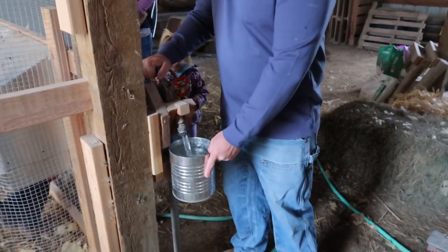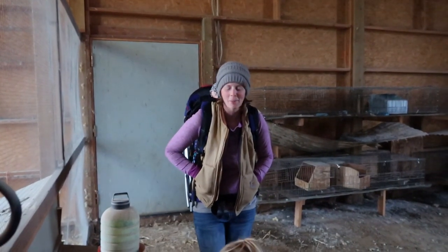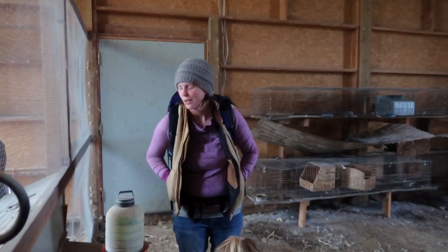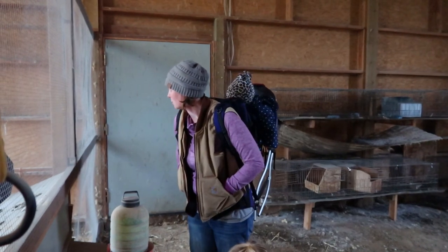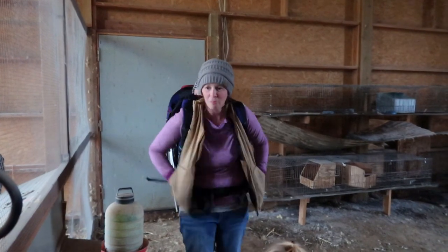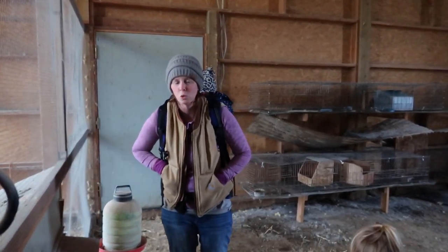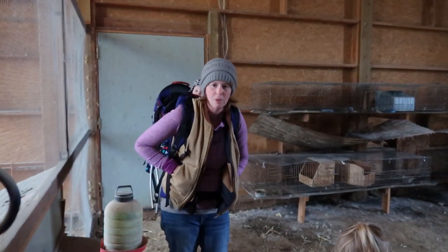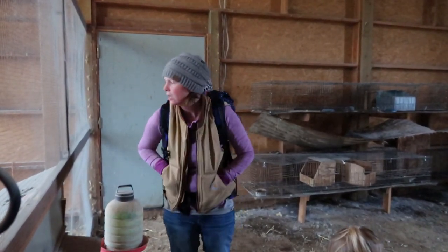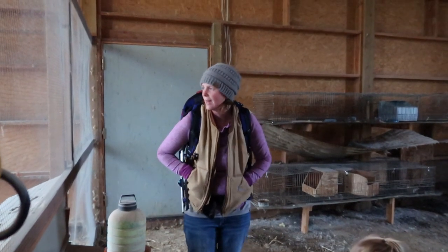As you know, our rabbits — none of them had any babies. So we thought about what we should do, and we decided to sell them because we didn't have babies. And actually, next spring we'd like to do some meat chickens, which would mean we wouldn't need the rabbits for meat. So less to feed this winter and take care of — we decided to sell them.